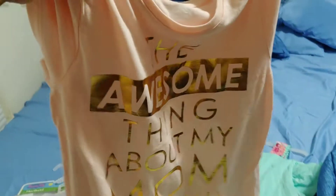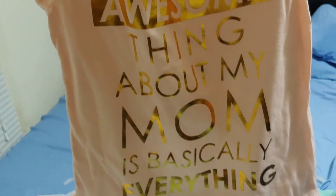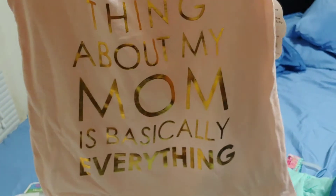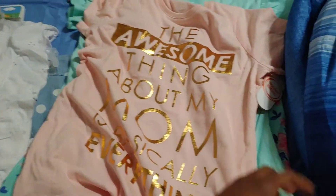The awesome thing about my mom is basically everything, so I couldn't pass up that shirt. I love the color — I'm always for peaches and tans.